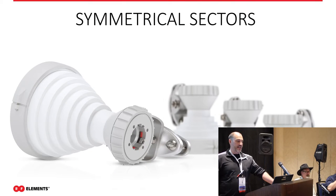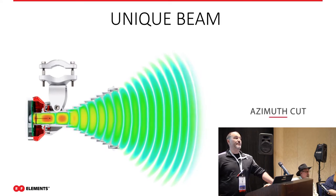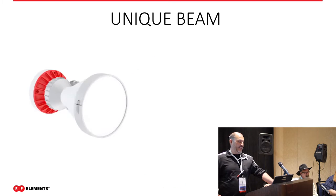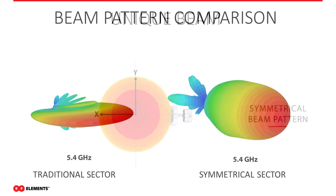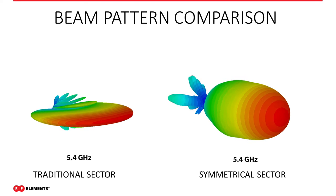We're going to start by talking about our symmetrical horn antennas. These antennas are very unique — most of it is in the beam form they put out. It's symmetrical in elevation as well as in the horizontal and vertical cut, so it's the same width as it is tall.